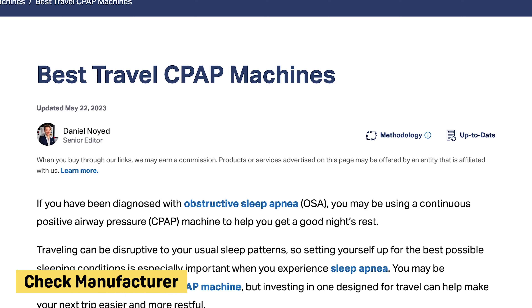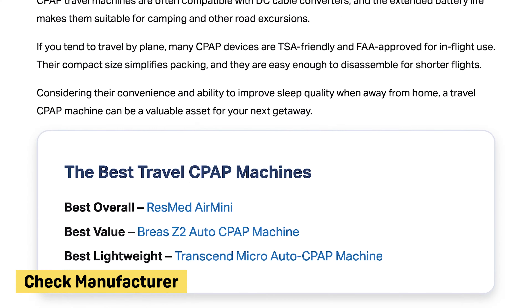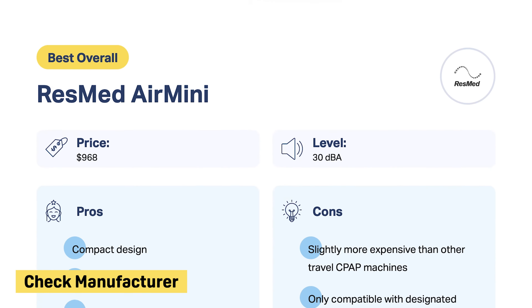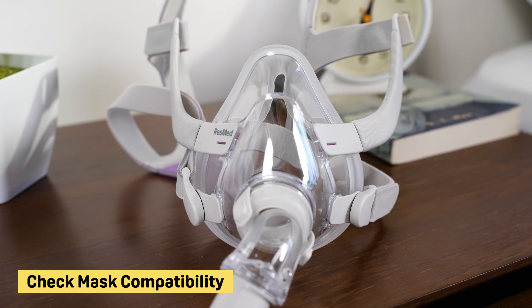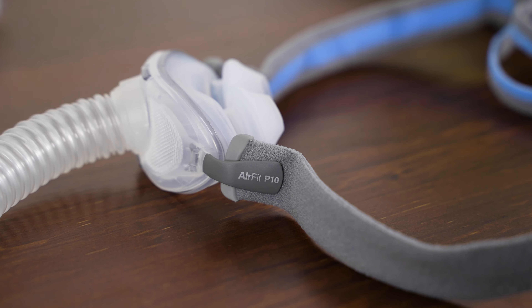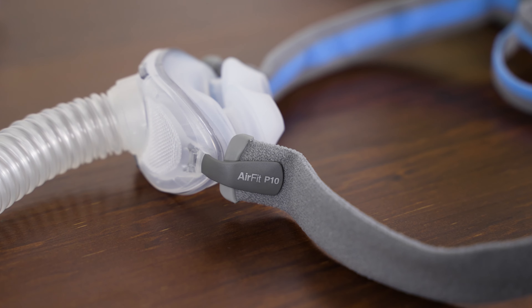Before we go, here are a few tips if you're in the market for a travel CPAP machine. Number one, if you like your current at-home CPAP machine, check the manufacturer's website — if they offer a travel-friendly device, chances are it's comparable to your machine. Number two, double check whether the travel machine you'd like to buy is compatible with your face mask. Some models can only be used with certain masks, while others are designed for universal compatibility.